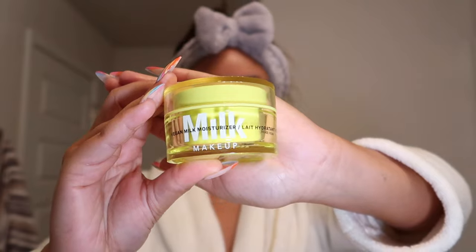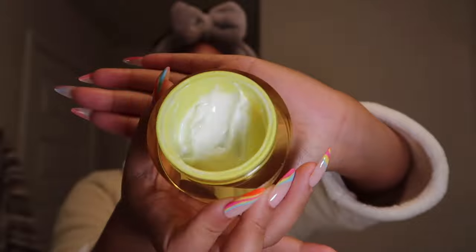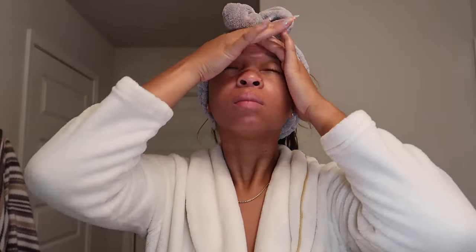Here is my moisturizer — I use the Milk Vegan Moisturizer. I love this moisturizer for evening. It is very thick — rich is actually the word I want to use. You don't need a lot; it feels so good. If you're into vegan products I highly recommend it. I use this for nighttime, and for daytime I usually use the Ole Henriksen C-Rush Vitamin C Moisturizer — I'll link that down below. It's a lot lighter than the one I'm putting on my face right now.